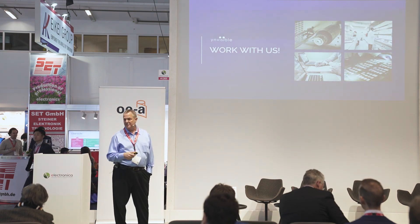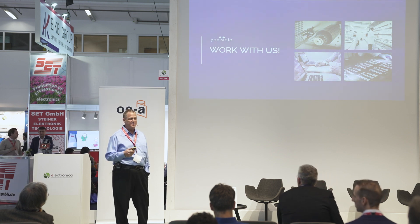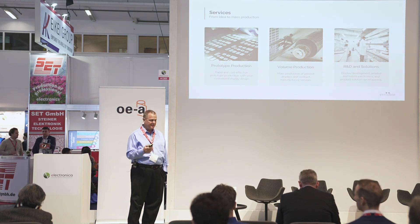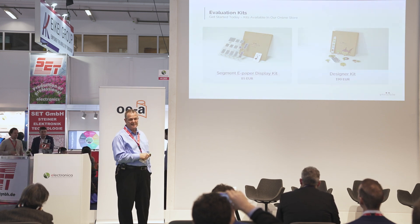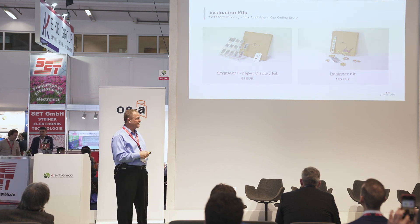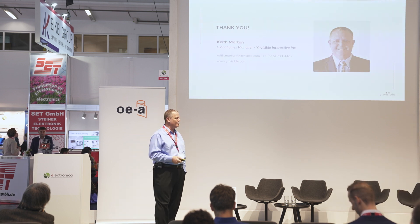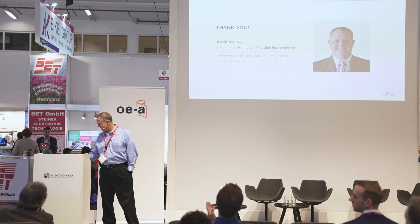We can work on any application and we're open to other ideas, but these are the ones we're going with first. We can do prototyping, high-volume production, and R&D. We have sample kits so you can try these out without doing a custom display right off the bat — they're available on our website. Come to our booth, and any questions you may have I'll be happy to answer here or at booth 118 in Hall B5. Thank you very much.